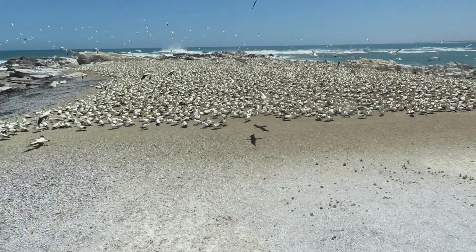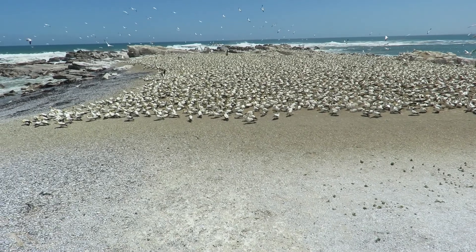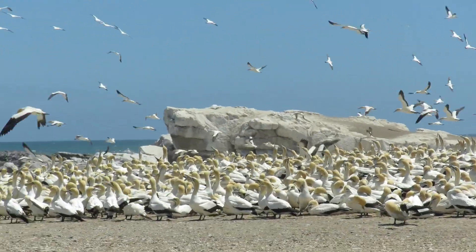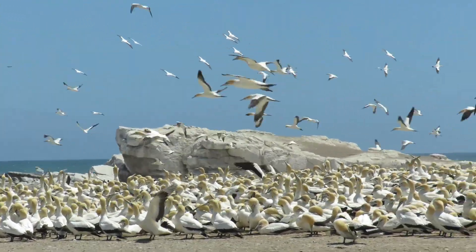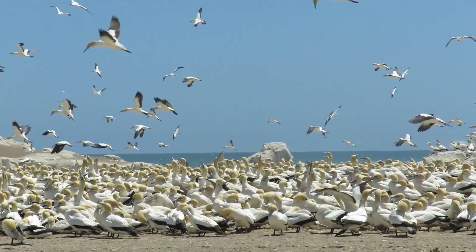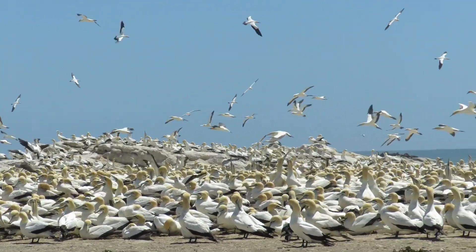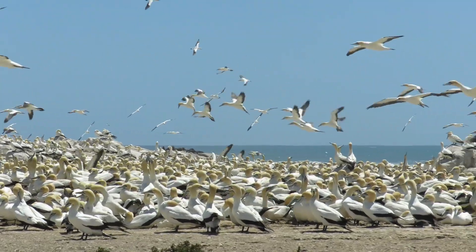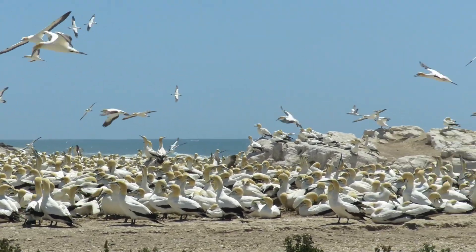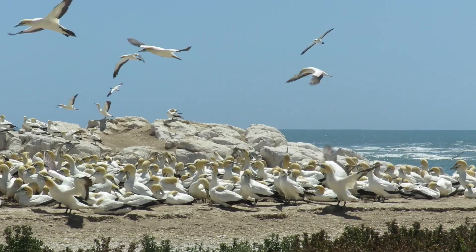The Cape Gannet is listed as vulnerable, with numbers declining due to its small breeding range. Over-exploitation of its prey by human fisheries, compounded by pollution, is causing a continuous decline in the Cape Gannet's ability to forage. Other threats include natural predators such as the great white pelican, who is a significant threat to the Gannet's chicks.